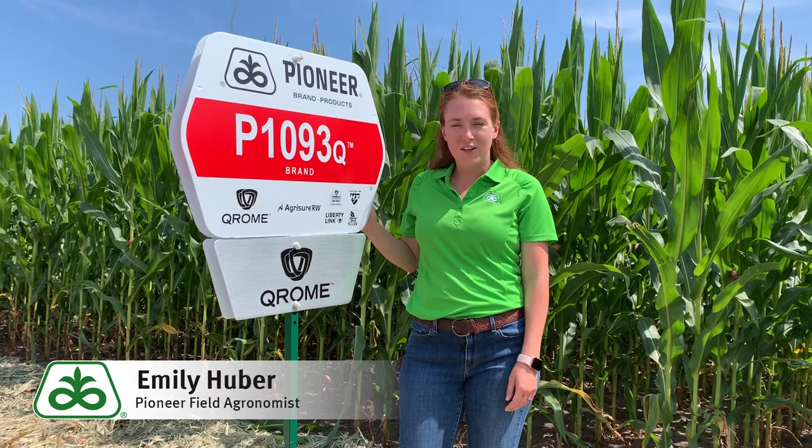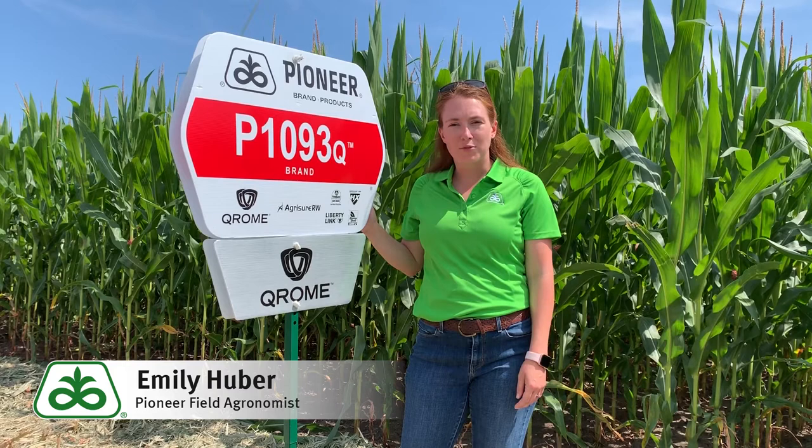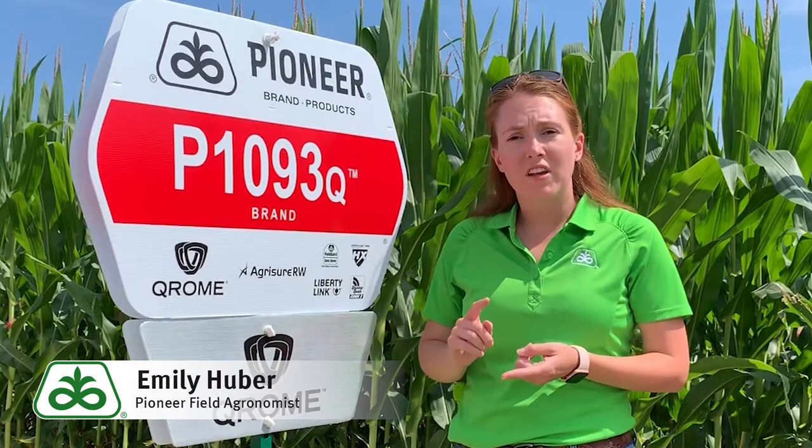Chrome is the most optimized corn rootworm trait on the market. When I look at Chrome, it really brings three things to the table: yield, efficacy, and diversity.